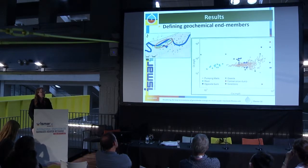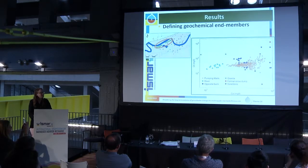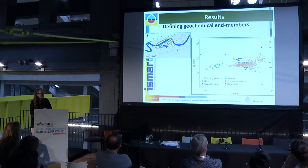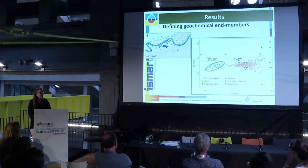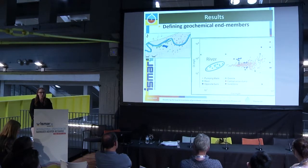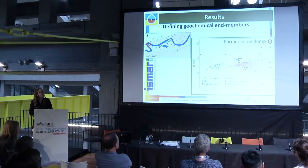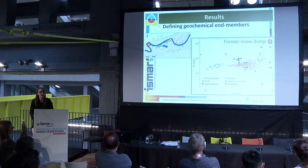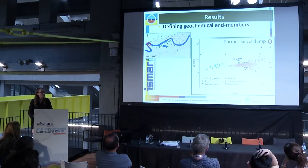To define the geochemical end members, we use a chloride versus calcium plot from the historical data. All orange points represent RBF wells. The first end member is the river, represented not by a single concentration but by different concentrations reflecting seasonal variation over a year. Additionally, 20 years ago the location was a former snow dump where de-icing salts were stored, and the main consequence is the mineralization of the upper groundwater with high chloride, calcium, and sodium concentrations.